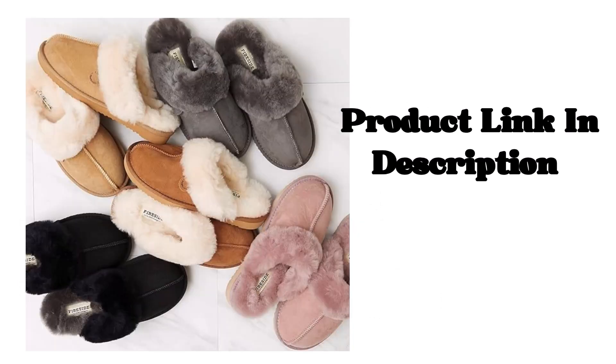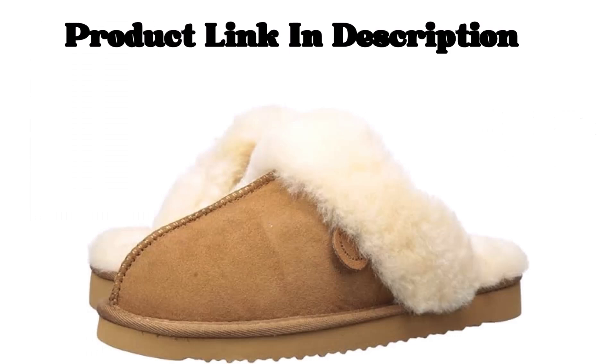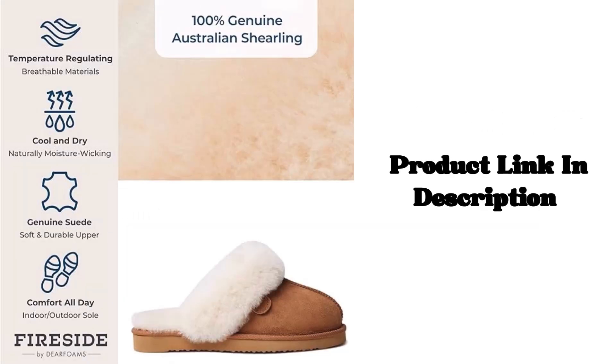Moisture wicking: all natural sheepskin fibers absorb moisture and evaporate quickly, helping your feet stay comfortable throughout the day.